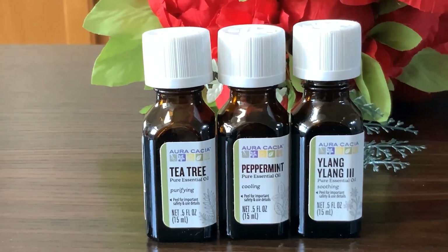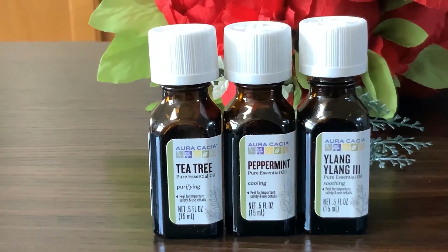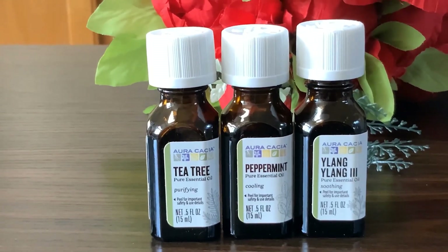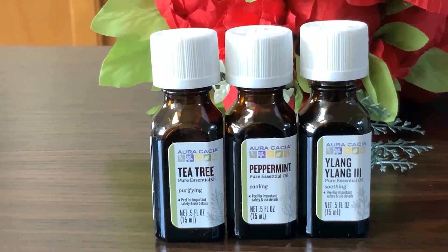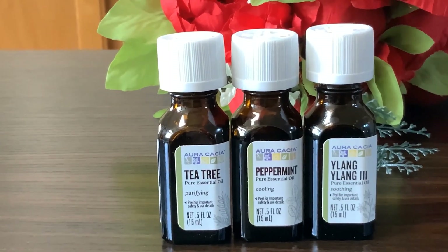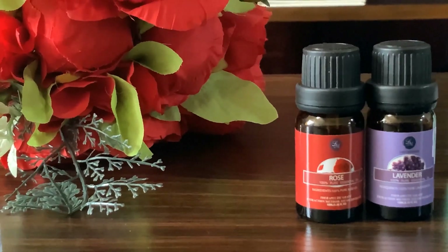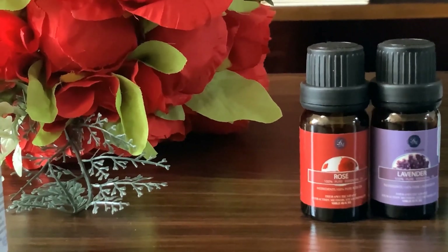Because we are in a closed environment most of the time due to the AC being on, I like to make sure the environment is clean and fresh. So I regularly use these three essential oils. My next two favorite essential oils are rose and lavender.